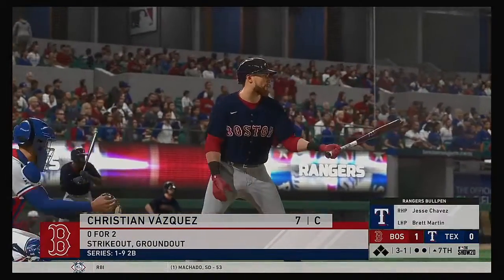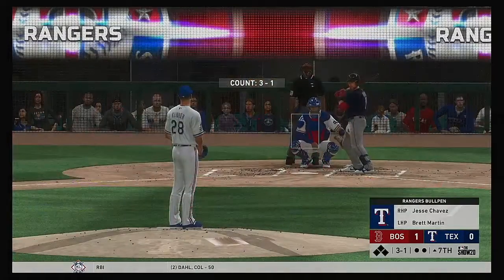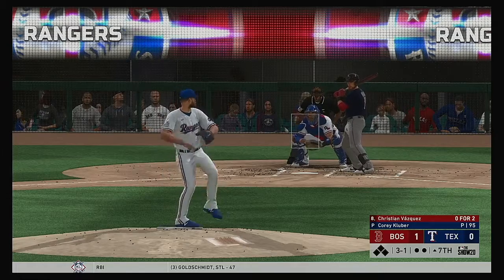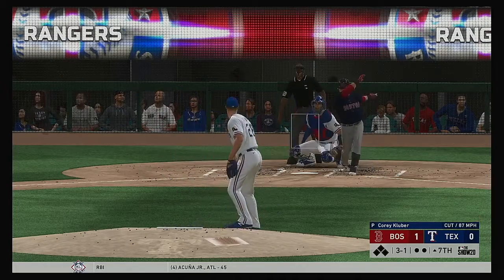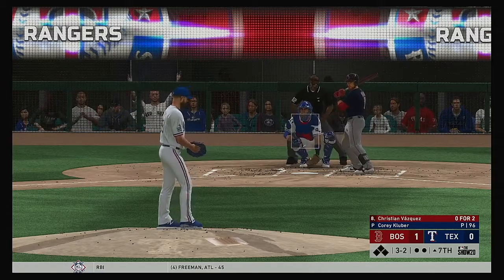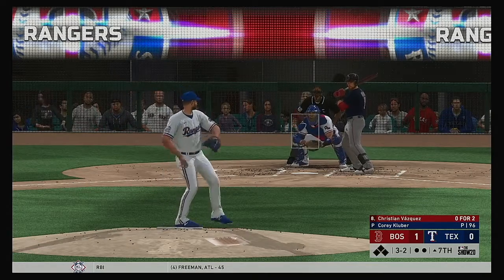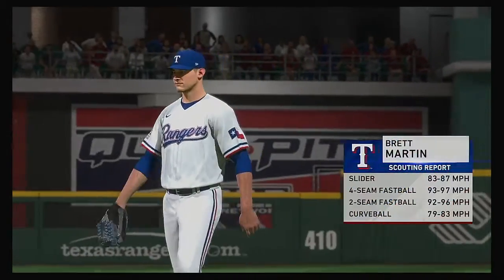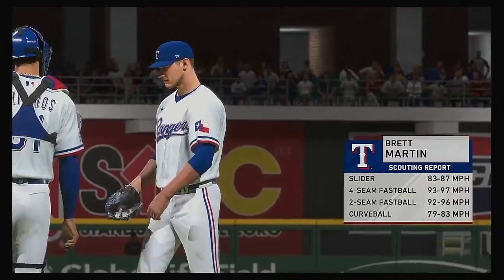Stepping in and ready for another shot — Christian Vasquez. He's grounded out and struck out in his two trips to the plate. The 3-1 pitch — a good take there as they'll have a leadoff man aboard to start the seventh. Ball four.